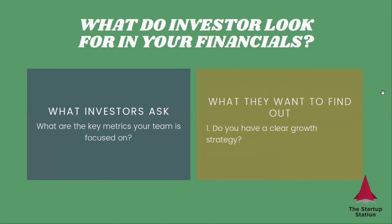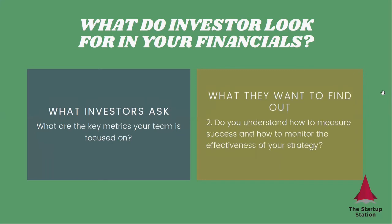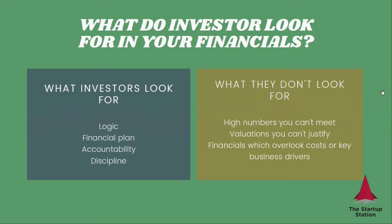What are the key metrics that your team is focused on? What they want to know is: do you have a clear growth strategy? Do you understand what defines success for your company, how to measure the effectiveness of your strategy, and how to monitor your company's performance? These are all very important questions. What I want to stress is that the numbers themselves are less important than the logic behind the numbers and the thinking that you put into creating those numbers. What investors really look for is a logic, a financial plan that you can execute against, accountability and discipline.